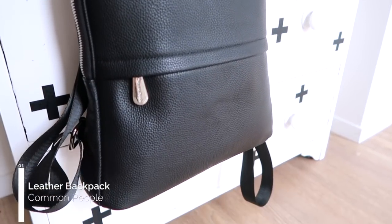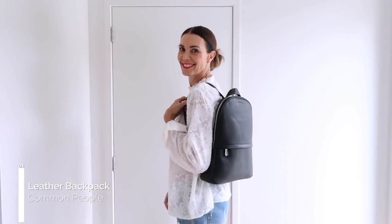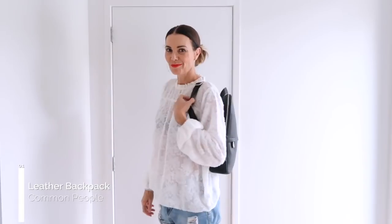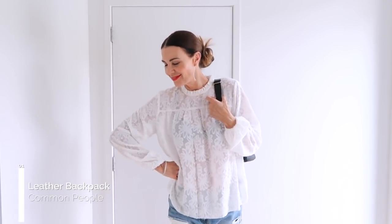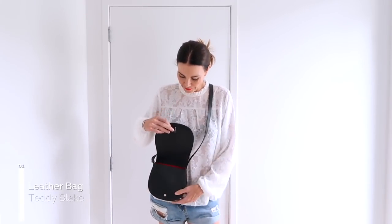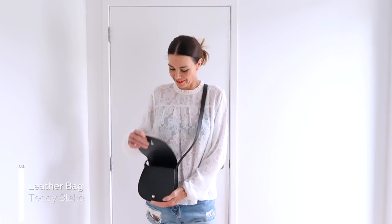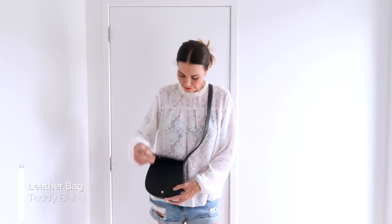I also love supporting local New Zealand designers and small businesses. Common People is a fairly new label from the South Island of New Zealand, in a place called Wanaka. The team at Common People have kindly offered a 10% discount code, and I'll leave the link and details in the description box below. I also own this beautiful Italian leather Teddy Blake crossbody handbag — it's a classic because of its minimal styling. It's very simple, practical, hard-wearing, won't go out of fashion, and that's why it's a wardrobe staple. I also have details on how to save 35% off at Teddy Blake plus an extra $20 off your order — all in the description box.